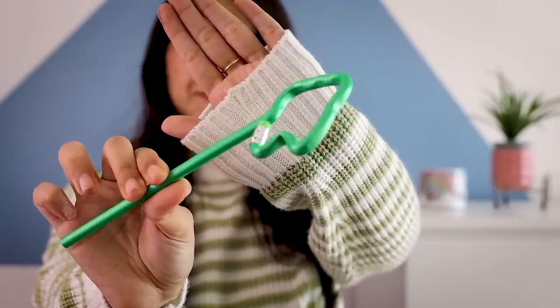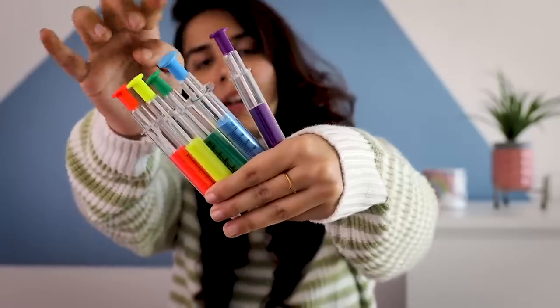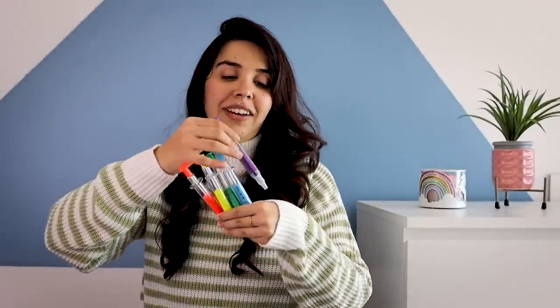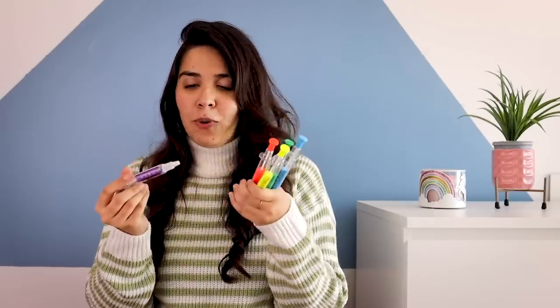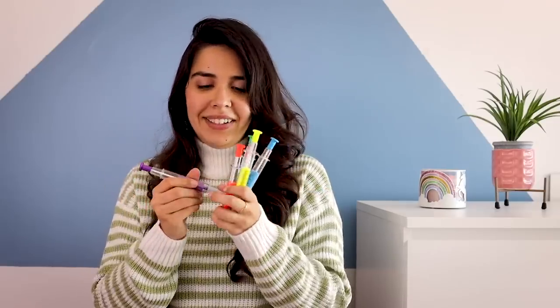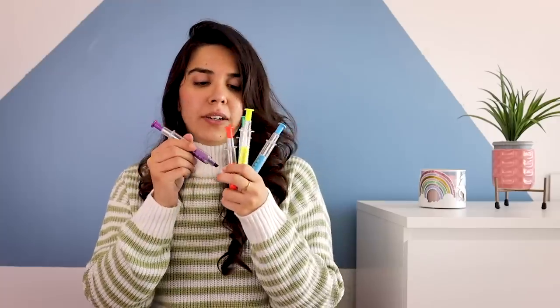Each pencil retails for ₹25. Adding on to the stationery, we have injection highlighters. They look super adorable because of the color coating at the top of the injection, with the ml markings written down and the white pack indicating where the ink flows from — although it's a highlighter. The color options are the usual colors; only pink is missing, but these are more for display than functionality. These were listed for ₹3.99 but we got them for ₹2.99.